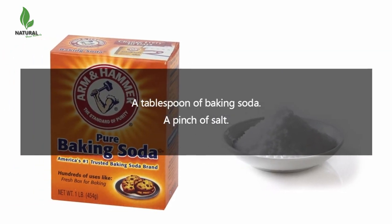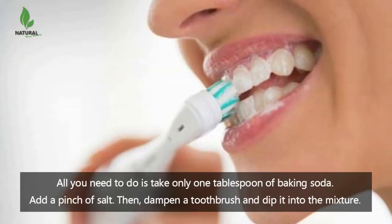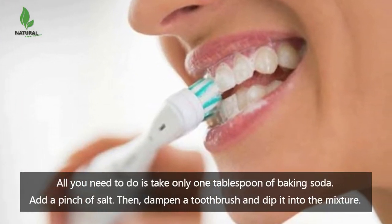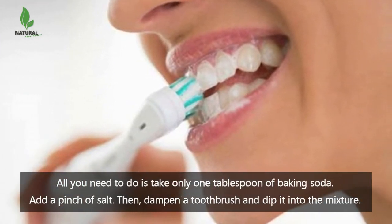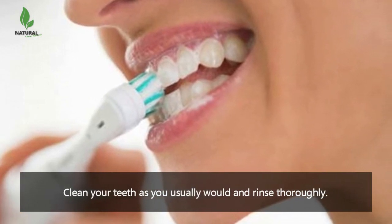Ingredients: a tablespoon of baking soda and a pinch of salt. Instructions: all you need to do is take one tablespoon of baking soda, add a pinch of salt, then dampen a toothbrush and dip it into the mixture. Clean your teeth as you usually would and rinse thoroughly.